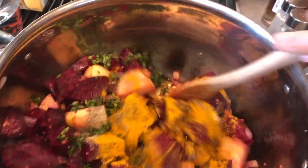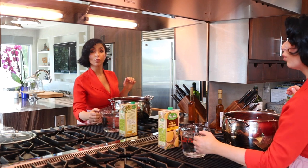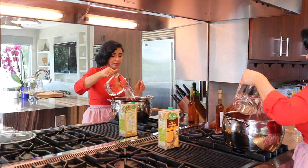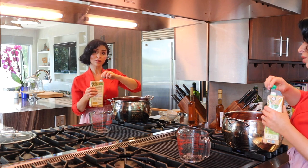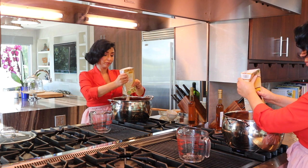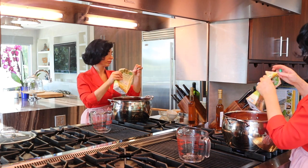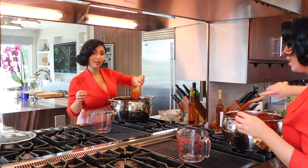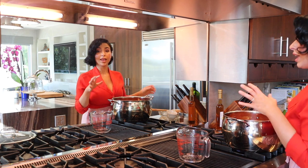We're going to give that all a good stir. Now that we have all of our spices incorporated with our beets and potatoes, we're going to add four cups of water and also four cups of chicken broth — or if you don't have chicken broth, you can use vegetable broth, whatever you prefer. And if you don't have either, just use four cups of regular water. We're going to give this all a good stir again, and then once it comes up to a boil, we're going to lower the heat and let it simmer for about 45 minutes.